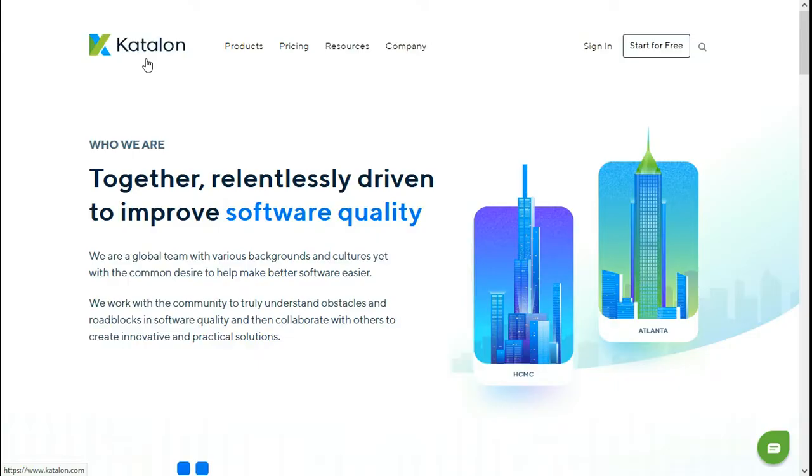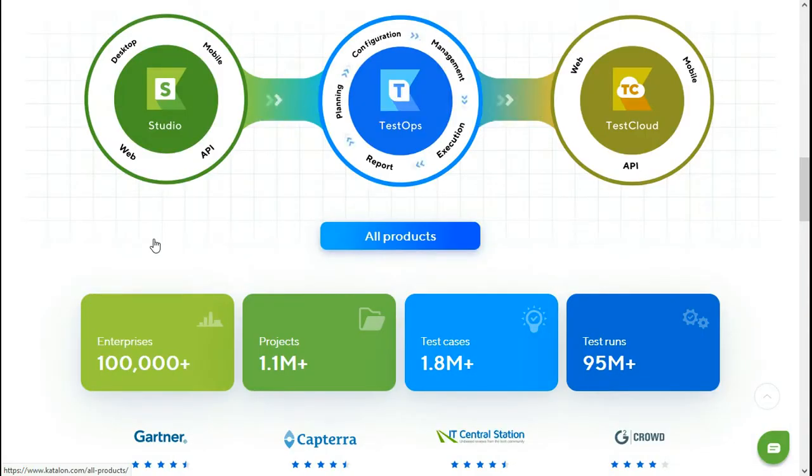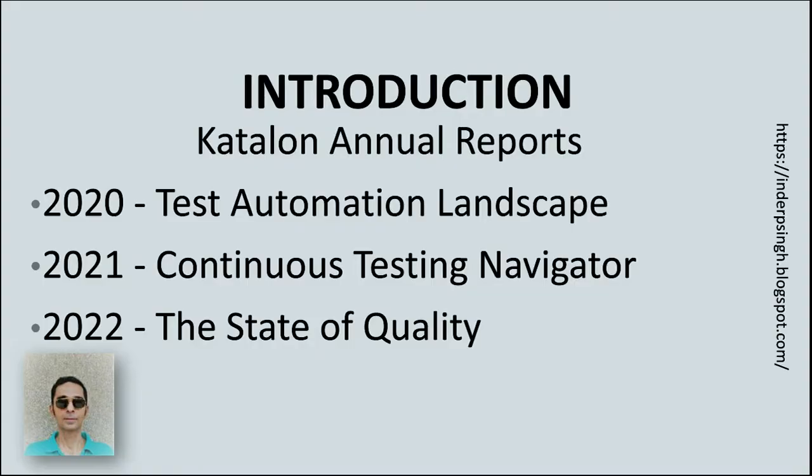The State of Quality Report is made by Catalon. Catalon provides test automation tools and a platform that can be easily integrated with other products. Catalon is well known in the industry — their tools are used in more than 100,000 enterprises, covering more than 1 million projects in 160-plus countries, and more than 1 million testers and developers use Catalon products.